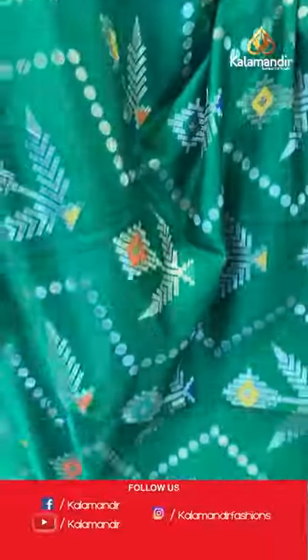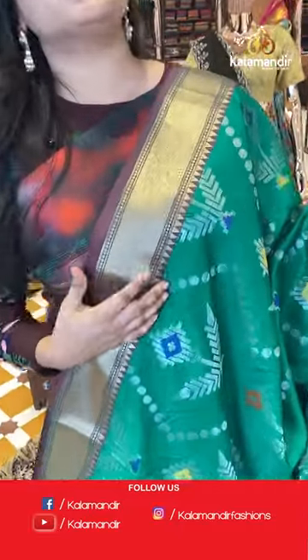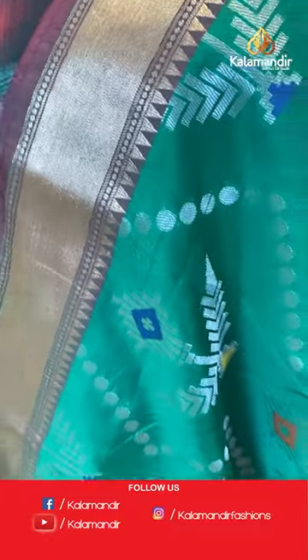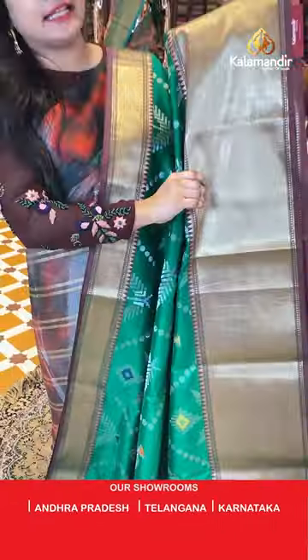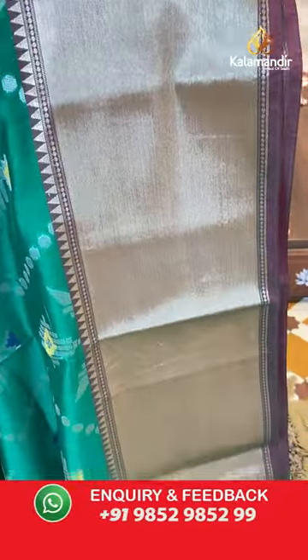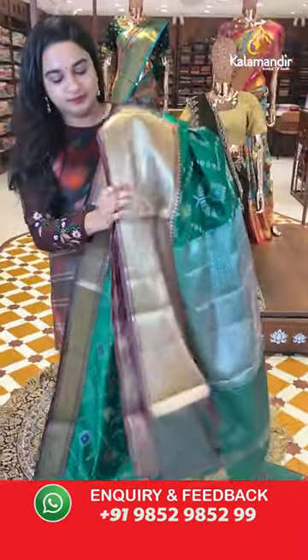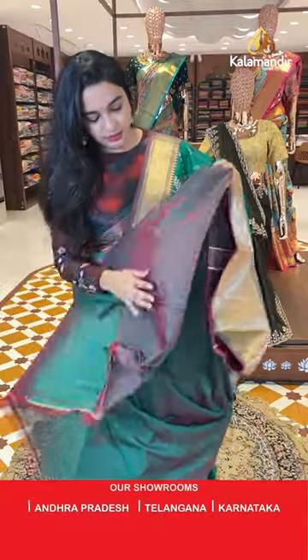The upper side border is contrast dual shade with cross lines and temple wheel with golden zari. The downside border has cross lines, dot design, and temple weave with golden zari. The pallu is a self color pallu with star floral brocade and silver zari.